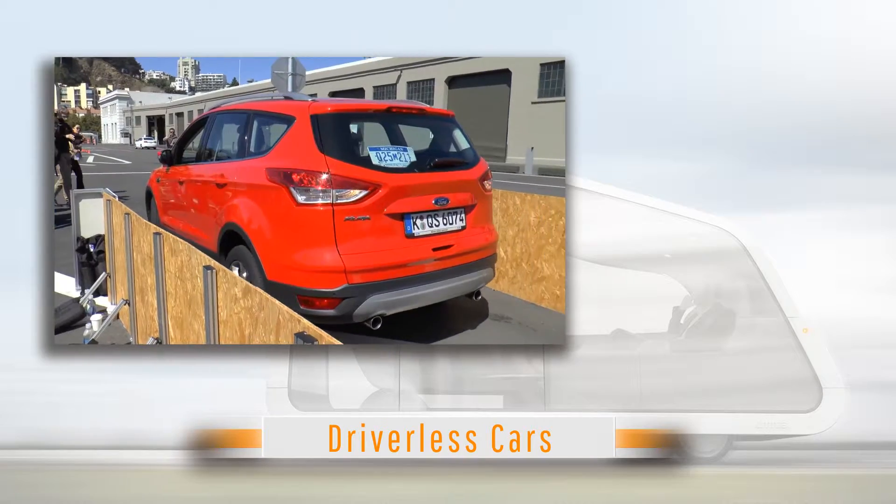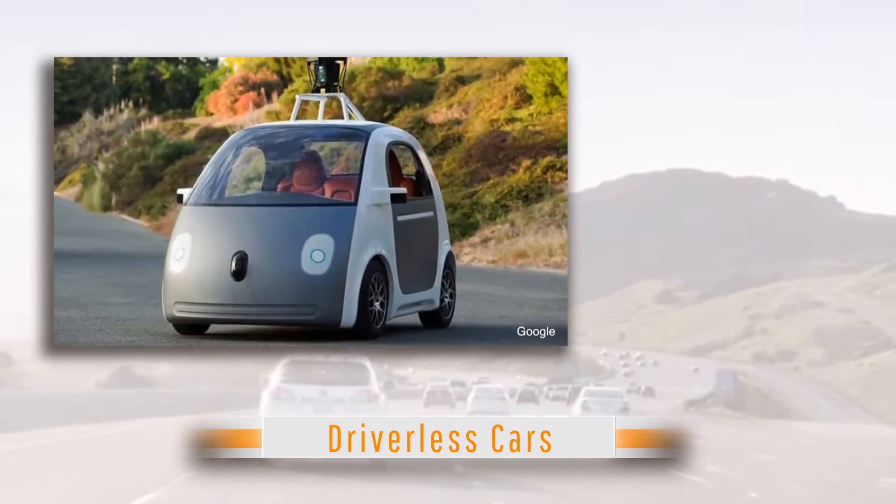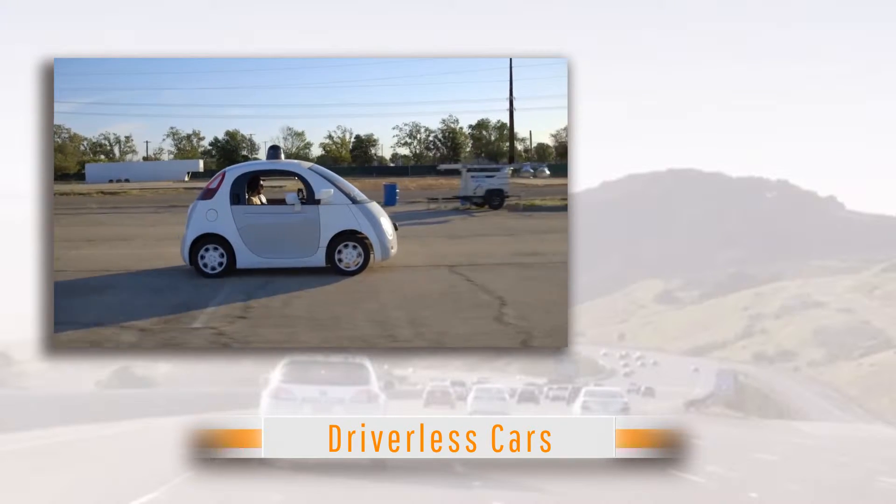Car manufacturers like Ford and Jaguar have plans for their own variations of the driverless car. My focus in this video will be on Google's driverless car.